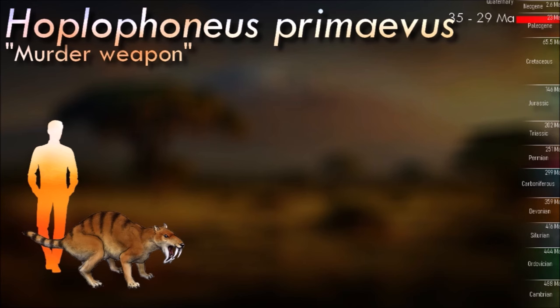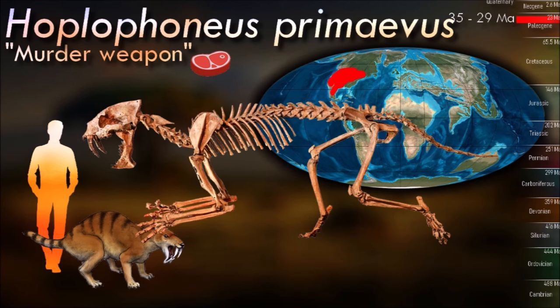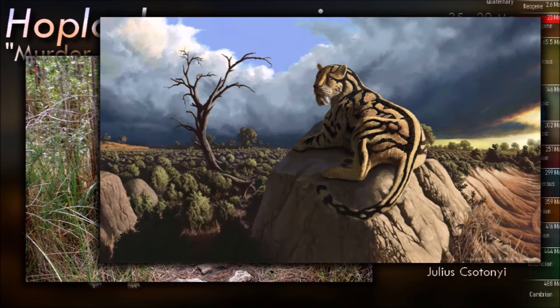Huplophonius, though not a true cat, was similar to cats in outward appearance, though with a robust body and shorter legs. The name means murder weapon, referring to the bony growths or protuberances that are thought to have been present on some species of this genus. These bony growths may have functioned as a form of protection or display, possibly used in intraspecific combat or as a defense against predators.